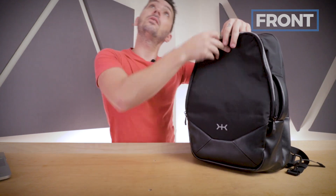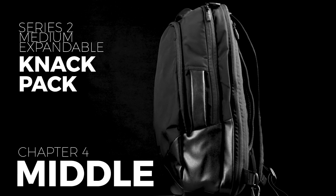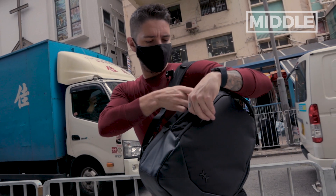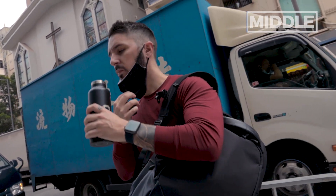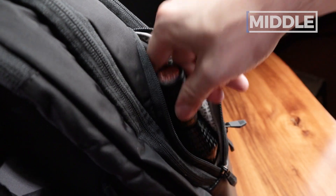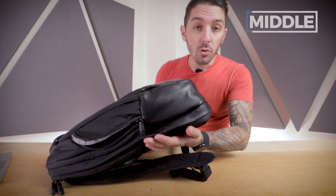Okay, front — done. Next up, let's talk about the middle, where things get crazy. First up: water bottle pocket. I like zip-access water bottle pockets because your water bottle is not flapping all over the place. I've got an 18-ounce Hydro Flask in there, and it can fit up to a 24-ounce Hydro Flask. It should be noted that in case your bottle leaks, there is no drainage hole.